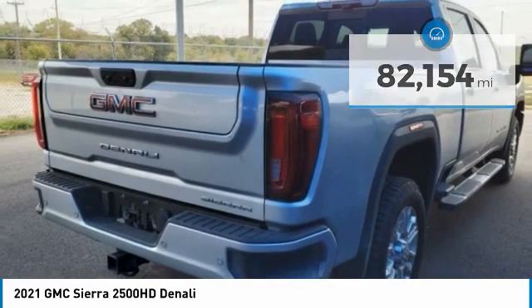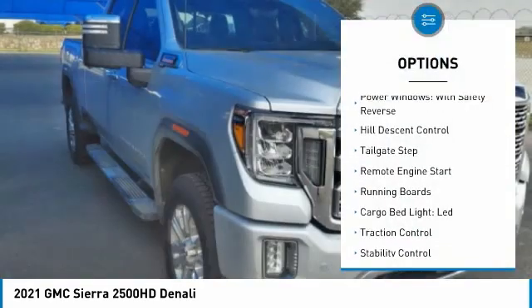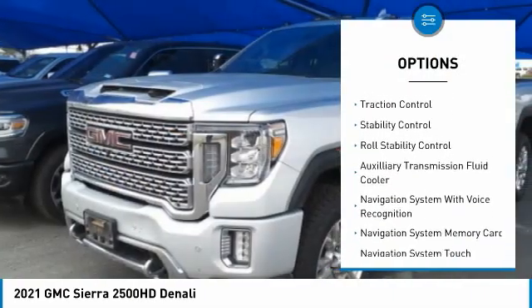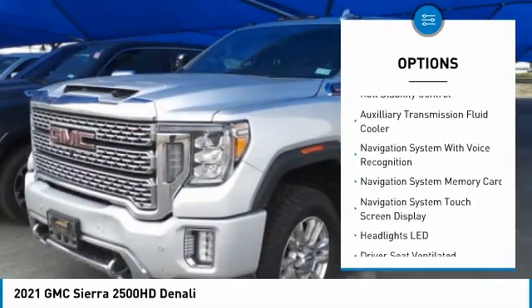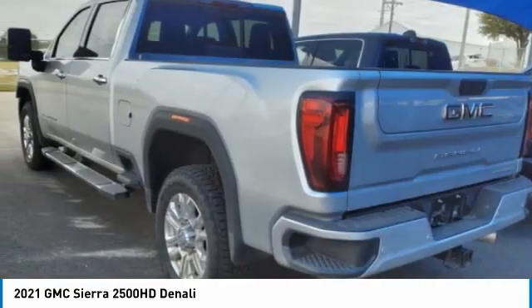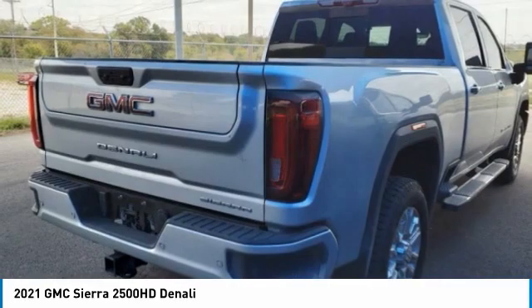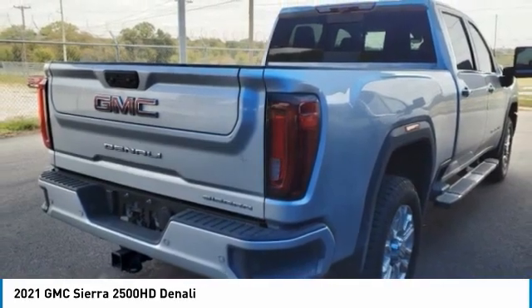Here are some of this vehicle's great options: power windows with safety reverse, hill descent control, tailgate step, remote engine start, running boards, cargo bed light LED, traction control, stability control, roll stability control, and auxiliary transmission fluid cooler.